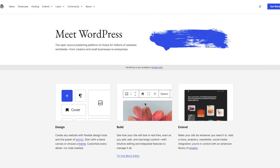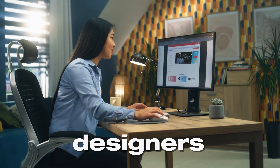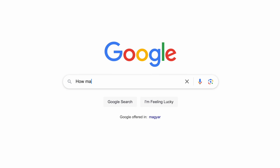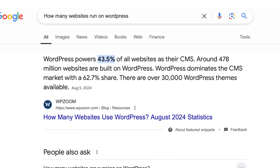One of the main benefits of using WordPress is that it's completely free to use. WordPress is an open source platform, meaning its source code is freely available for anyone to use, modify and distribute. This has led to a huge community of WordPress developers, designers and users, making WordPress the most popular way to build websites, with over 43% of all websites being run on WordPress.